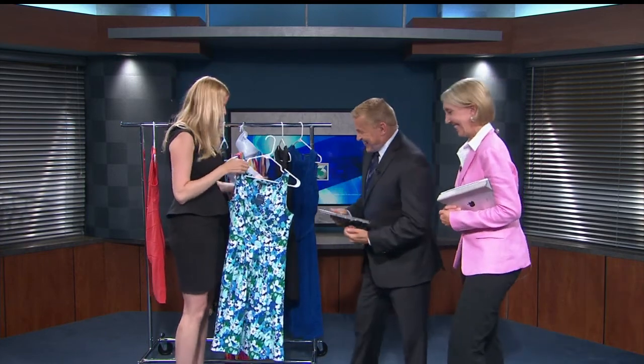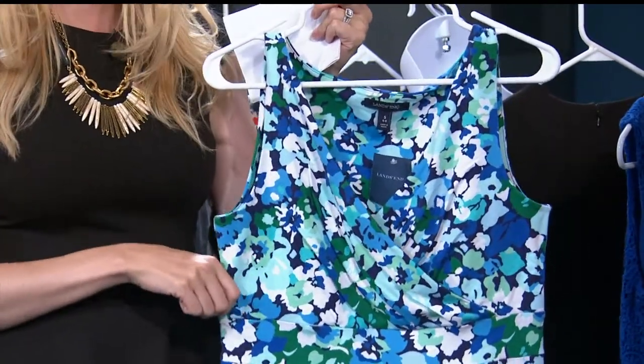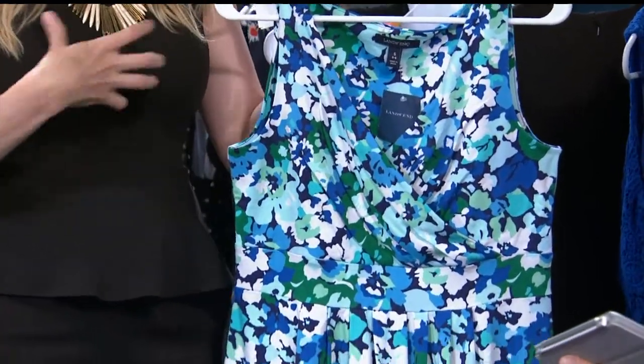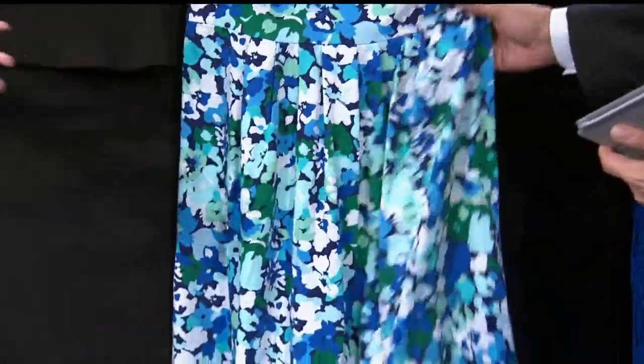Next we have busty — larger chest. So this is a great option. V-necks are always great; it gives you a nice silhouette on the décolleté. Also look for options that nip you in at the waist, just because sometimes when you're busty you can look a little bit larger up top, so it's nice to have it fitted. This has a great A-line skirt too, plus it's really cool. Great print as well, from Lancer.